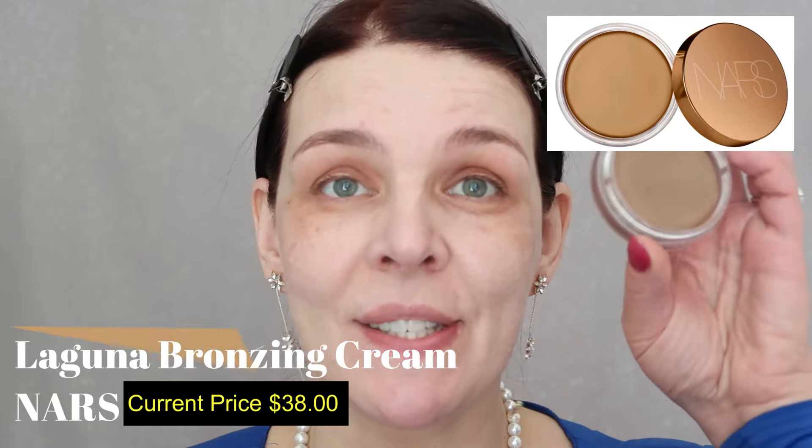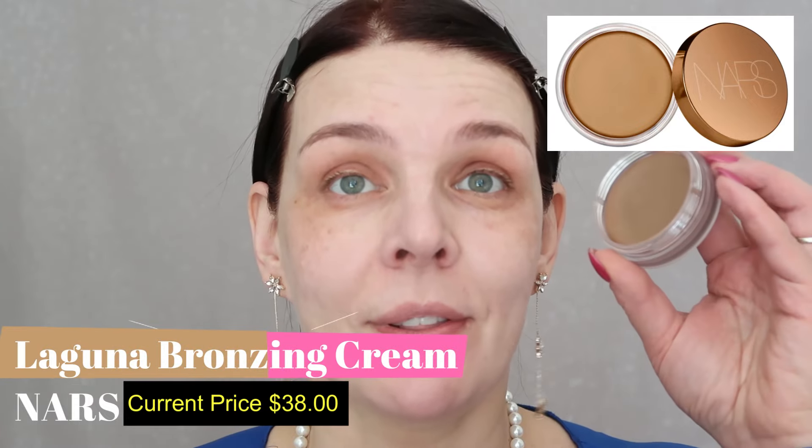Look at one side and another — you can truly see the brightness. I pulled my hair back and now let's start. We're going to use bronzer first — this is by Nars Laguna — and I'm using Trish McAvoy foundation and concealer.